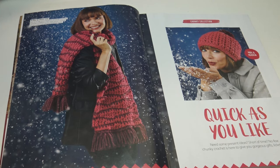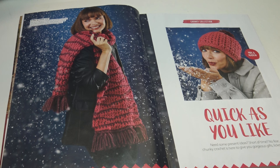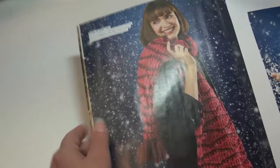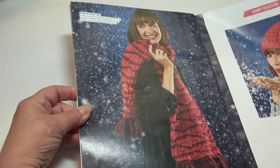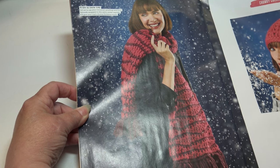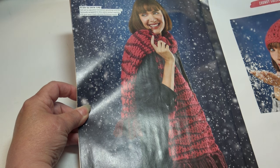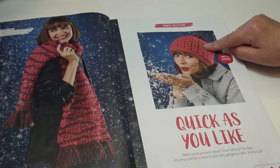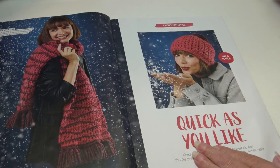The first section in this magazine is called the Chunky Collection: Quick As You Like. The tagline reads: 'Mix and match, need some present ideas, short of time? No fear — chunky crochet is here to give you gorgeous gifts lickety-split.' The first pattern is called Ready and Snow Time — 'get set to say your Christmas greetings wrapped in this wavy winter warmer, giving your coat a festive finishing touch.' Over here I'm also seeing a hat that would go perfectly with the scarf.